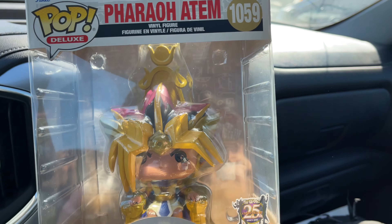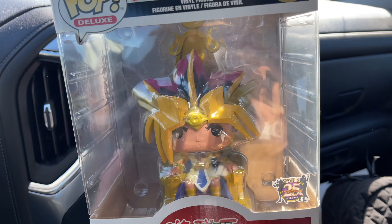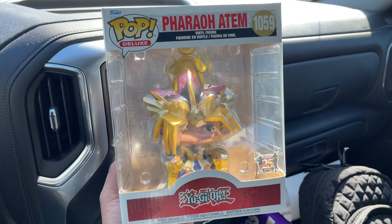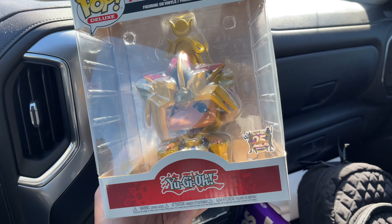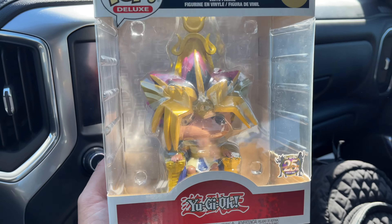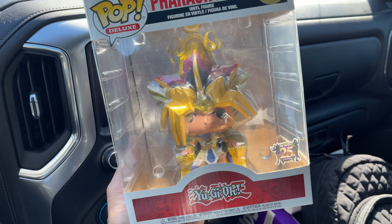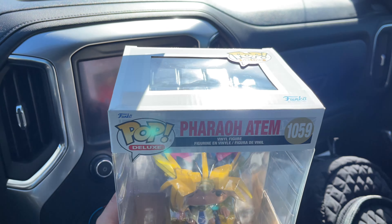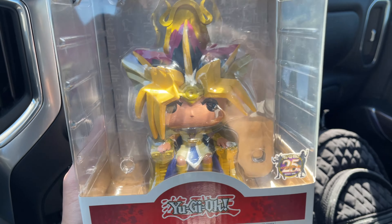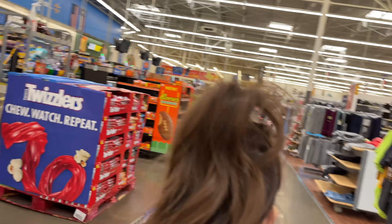While we didn't find any Pokemon cards at Walmart, I did find something really cool. I picked up this Funko Pop from the 25th anniversary of YuGiOh — it's the Pharaoh on the throne, and it is super sick. YuGiOh is definitely part of my childhood and this pop looks absolutely awesome. It was the only one there so I had to grab it. The box is in pretty decent shape, had to add this one to my collection.